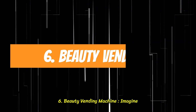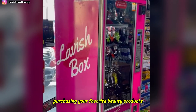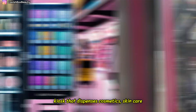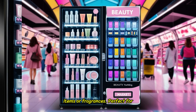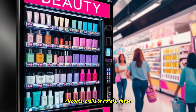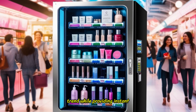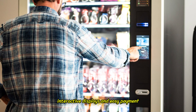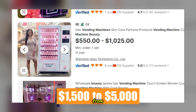6. Beauty Vending Machine. Imagine walking up to a vending machine and purchasing your favorite beauty products on the go. That's the concept behind the beauty vending machine — a fully automated kiosk that dispenses cosmetics, skincare items, or fragrances. Perfect for airports, malls, or hotels, these machines capitalize on the convenience trend while providing instant gratification for customers. With interactive displays and easy payment methods, beauty vending machines range from $1,500 to $5,000.